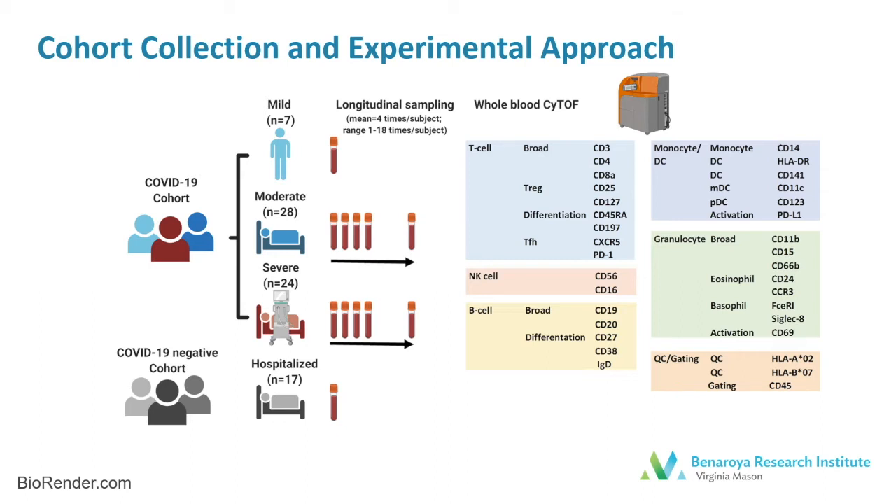And 24 had severe disease requiring intensive care and the majority of whom required mechanical ventilation. In addition to these 59 patients, we also collected samples from 17 patients hospitalized at the same time who were SARS-CoV-2 negative. These samples were collected from the clinical lab and CyTOF analysis was performed. The CyTOF panel we used was designed to assess the composition of the innate and lymphocyte compartments and determine the maturation lineage and activation status of these cell populations.